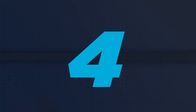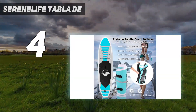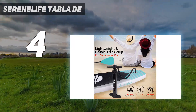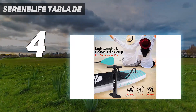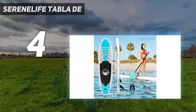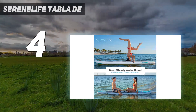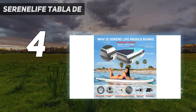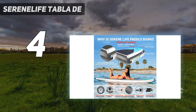Coming in at number 4: the SerenLife inflatable SUP. SerenLife's inflatable SUP is a good one for entry-level to experienced paddlers. It has all the basics — board, paddle, pump, repair kit, leash, and an additional fin. Our tester had no problem pumping it up to 12 PSI in less than 10 minutes, and the paddle was easy to adjust even while standing on the board in the water.